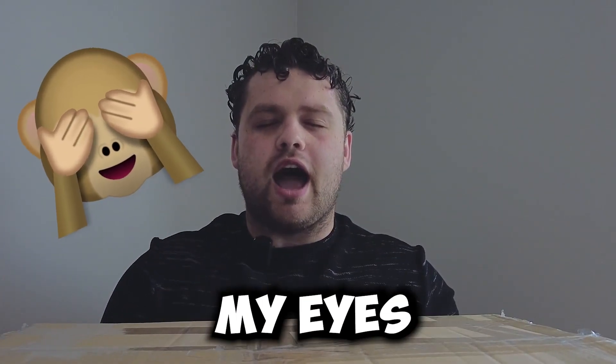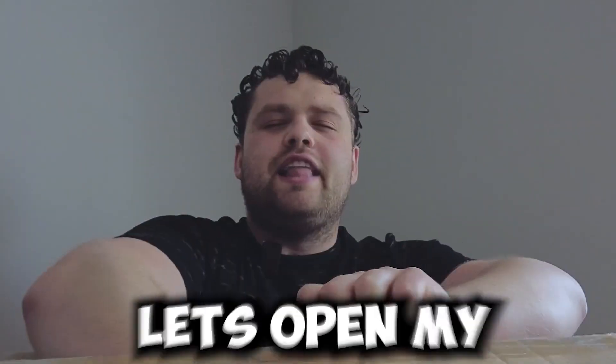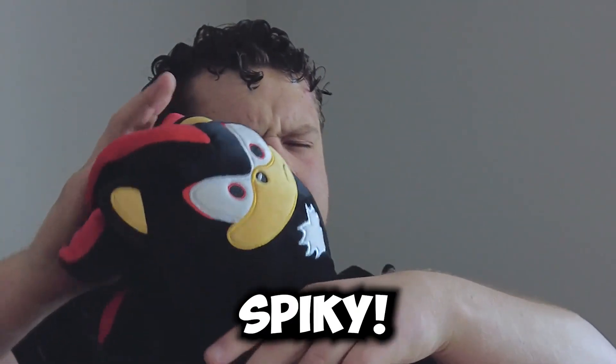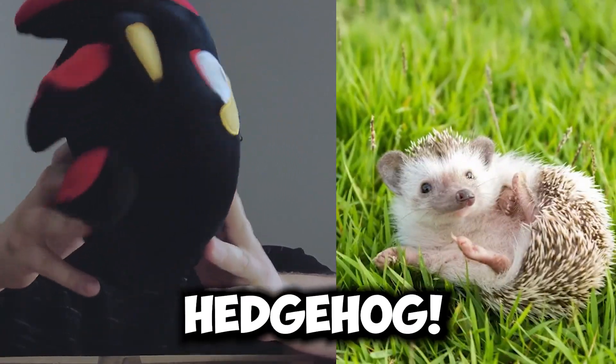I'm going to close my eyes because I don't want to see what the other squishmallows in the box are. Let's open my first one. I'm going to guess what this one is. It seems spiky. What do you think this is? I don't know what this one is. I think it's a hedgehog.